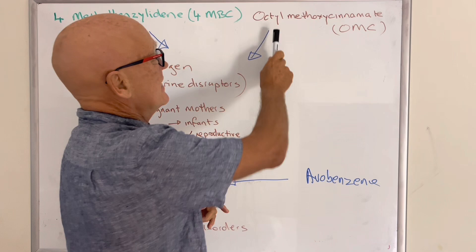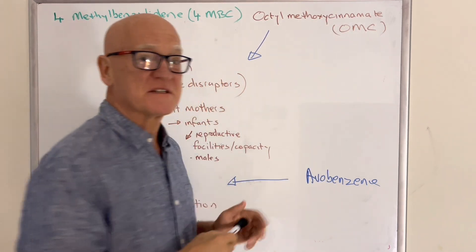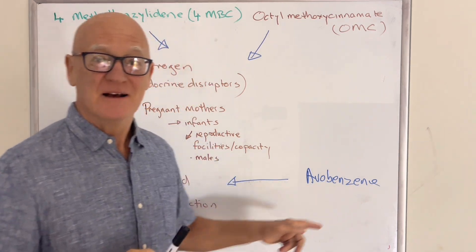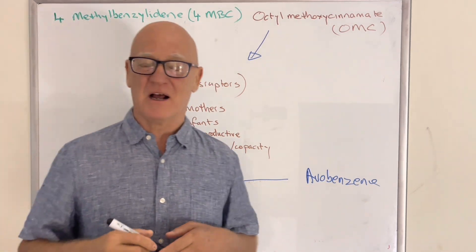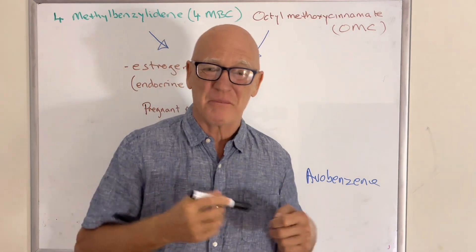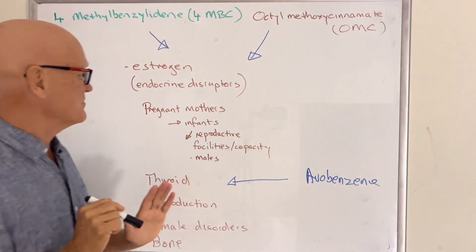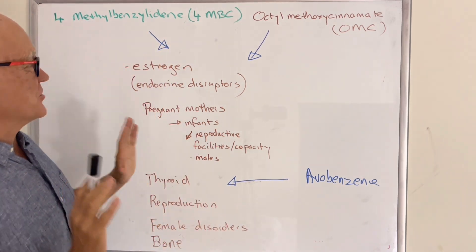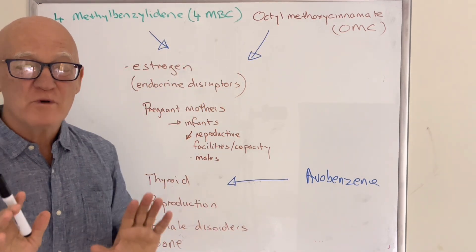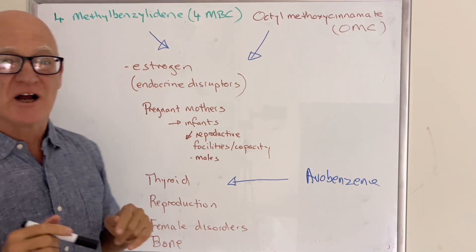We've got another one called octyl methoxycinnamate, also called OMC, and another one called avobenzone. For each of these, there are two or three different combinations of names they can use. But what I want to explain isn't about the names — it's about what they do. And these two, along with oxybenzone, have strong estrogen-like effects: they get in and mimic estrogen.